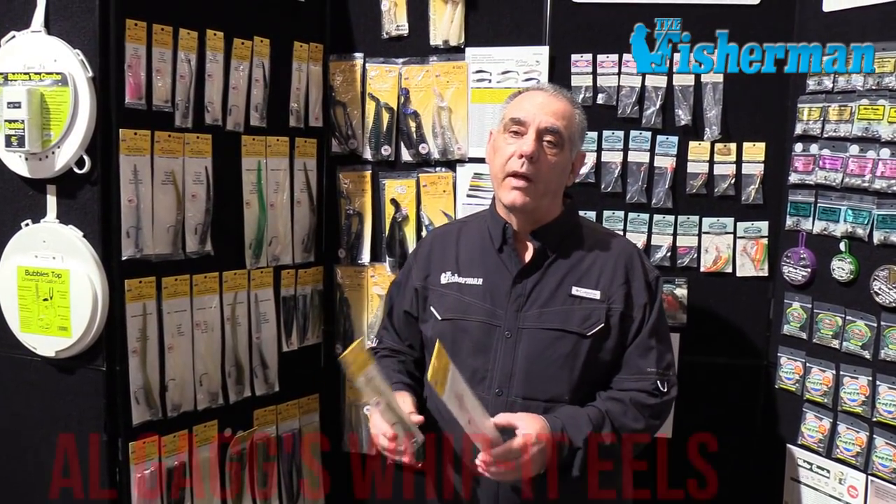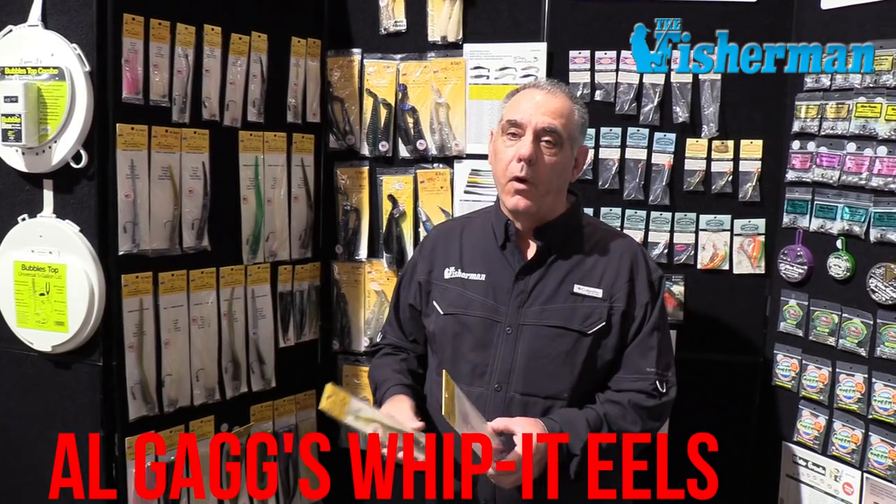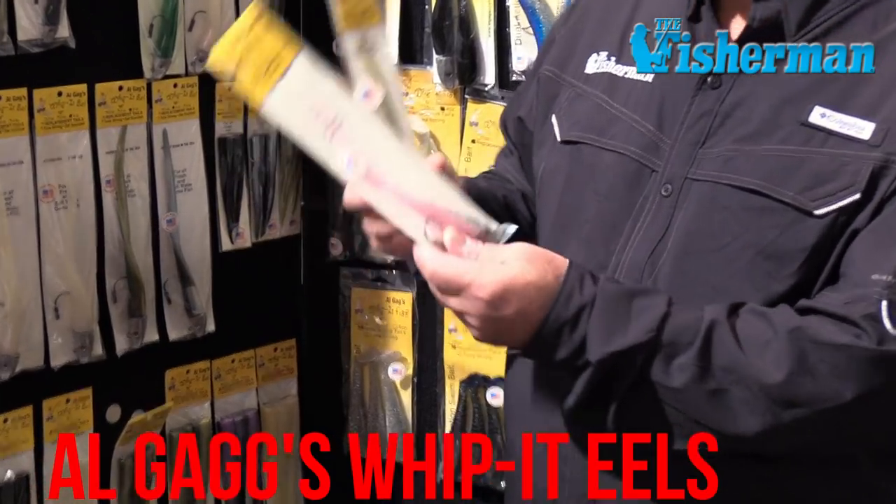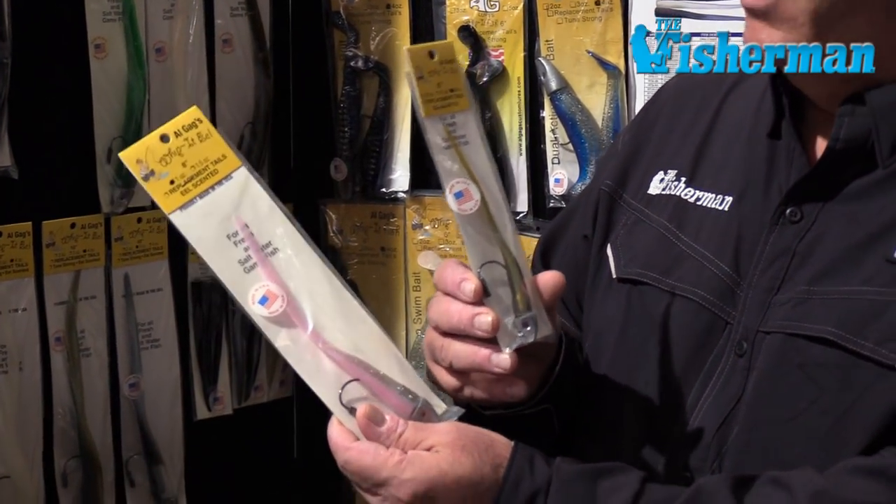The sand eels have been thick along the Striper Coast this fall. A really good lure to put in play when you have sand eels are these Al Gags Whippet Eels. They come in different sizes — my favorites are the 8-inch and the 6-inch.